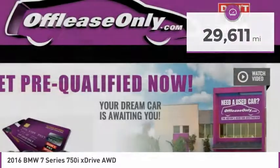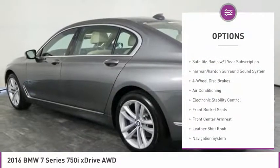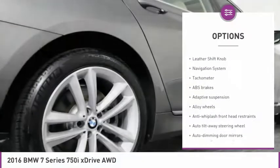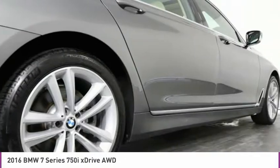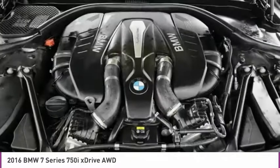Here are some of this vehicle's great options: navigation system, leather-wrapped steering wheel, air conditioning, dual airbags, alloy wheels, four-wheel disc brakes, active suspension system, universal garage door opener, CD player, heated front seats.